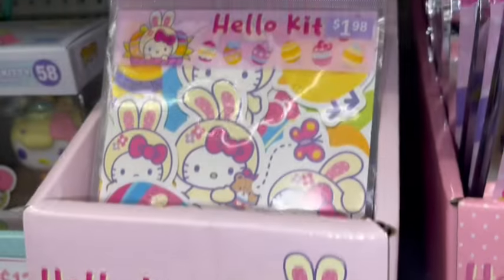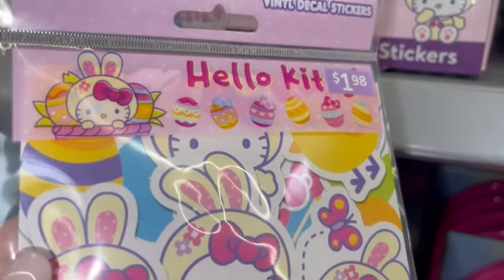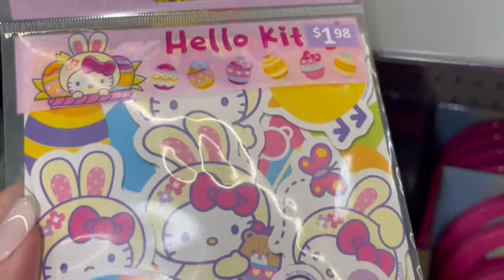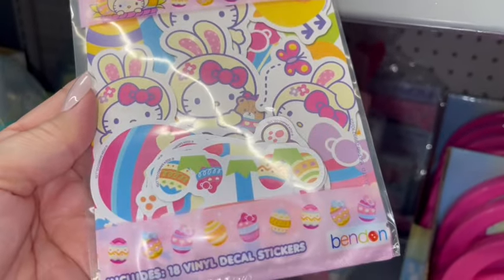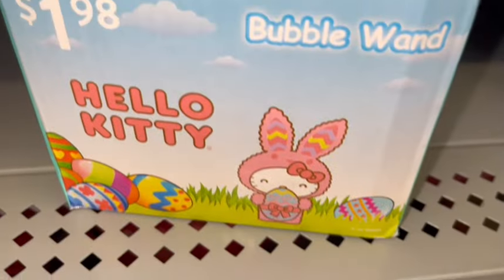They also have these little Hello Kitty stickers for $1.98. They're vinyl decal stickers. Look how cute — it's the little yellow Easter bunny, like the door greeter from CVS this year. We'll be sharing her with you all later; I did get her.